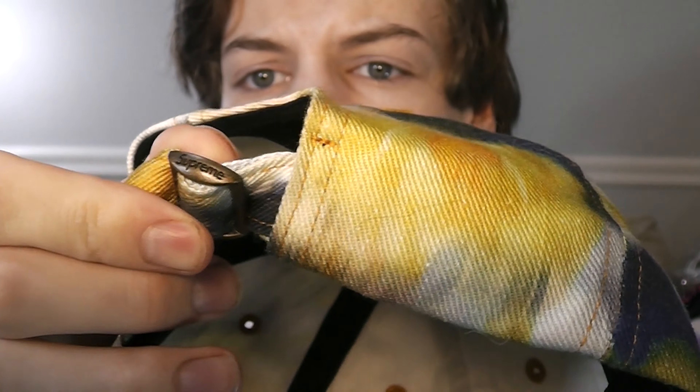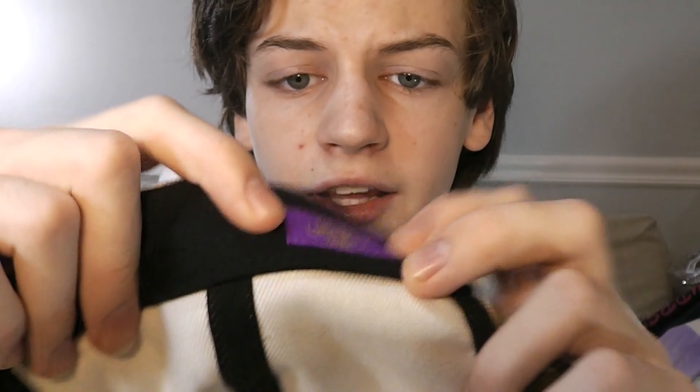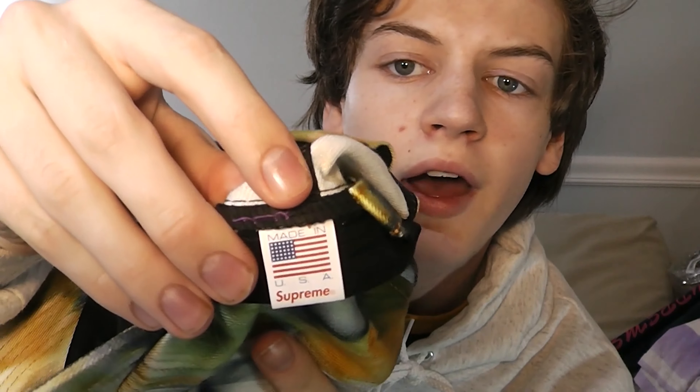A cool little detail on this hat is that it says Supreme right on the little metal strap adjuster in the back. And it says 'Made with Liberty Fabric.' This hat was actually made in the USA — it says right there 'Made in USA, Supreme.' I think it retailed at around $48. It's a super great hat — I love wearing it all the time, and I definitely recommend Supreme hats.